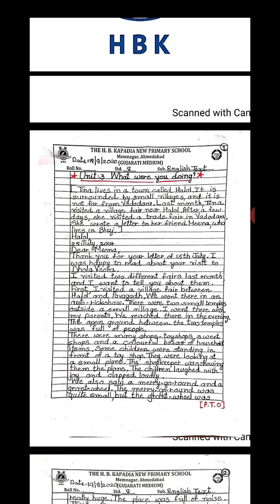First, I visited a village fair between Halol and Pawagar. We went there in an auto rickshaw. There were two small temples outside a small village. I went there with my parents. We arrived in the evening.